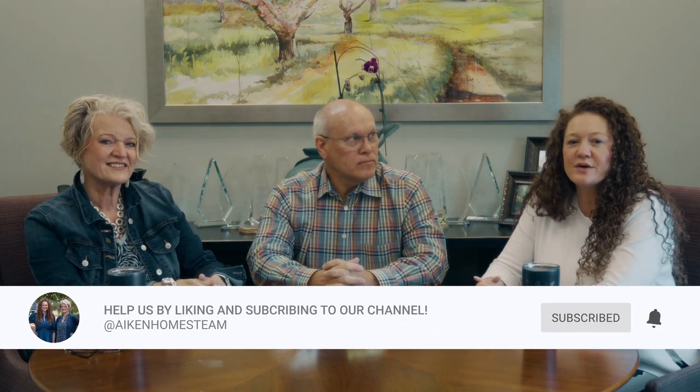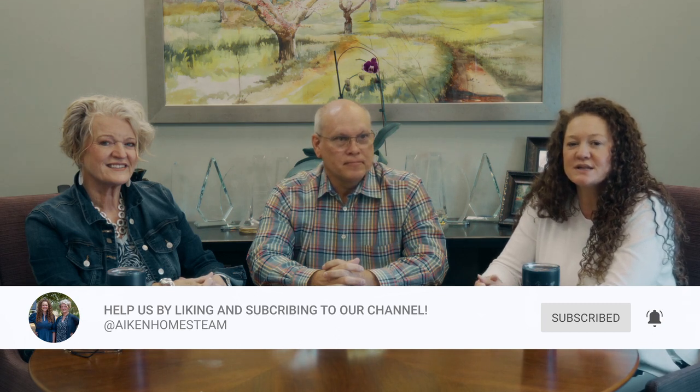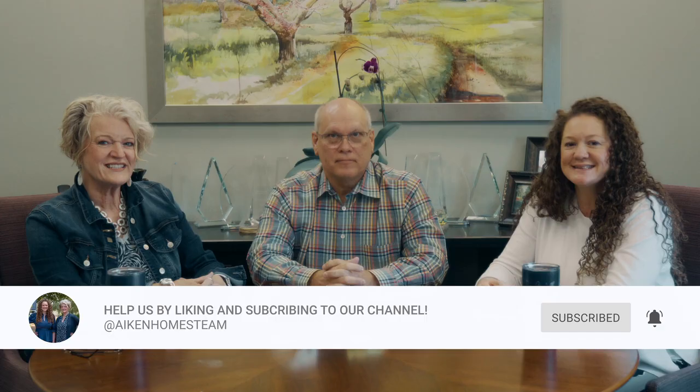To stay up to date with all of our current and future videos, make sure you hit subscribe on our YouTube channel. Remember: it's your home, your lifestyle, and we are your real estate team.